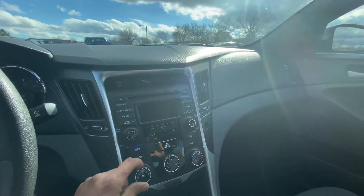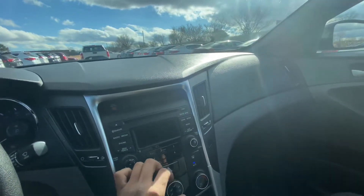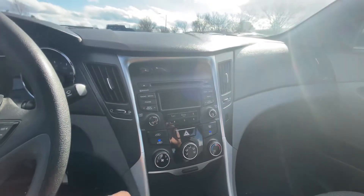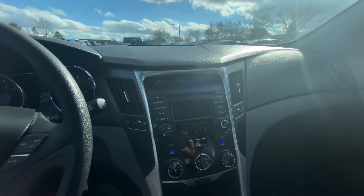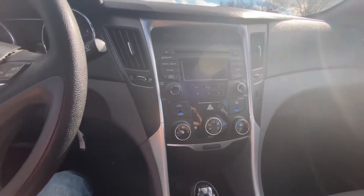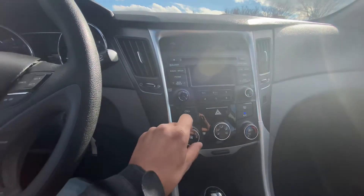Stereo works, speakers work. Spring's around the corner — we're going to want some AC, aren't we? Definitely feeling the temperature change now, it's getting a lot colder. Everything feels good.